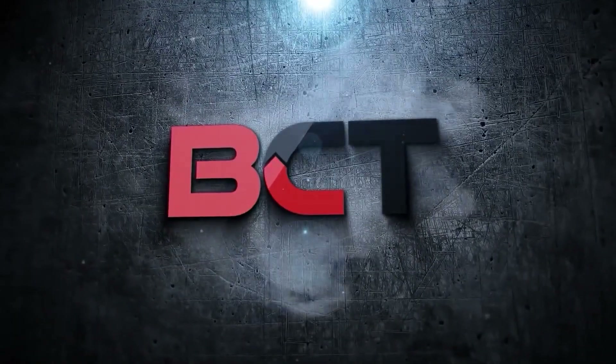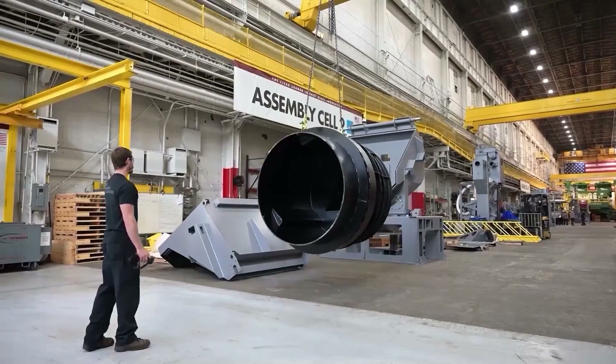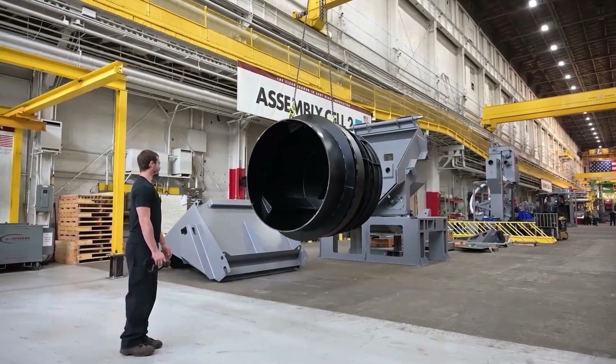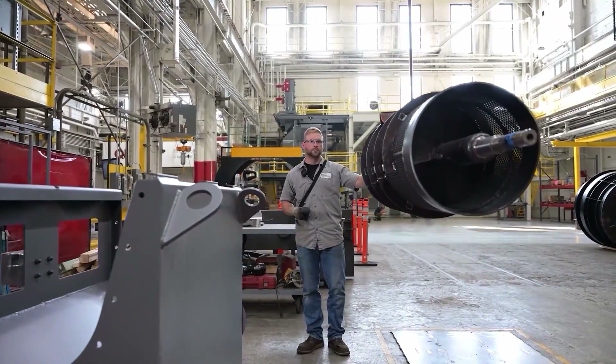BCT understands the challenges facing today's industries: fewer skilled technicians and increased demands for higher productivity and uptime. Understanding and staying ahead of your needs is our job.